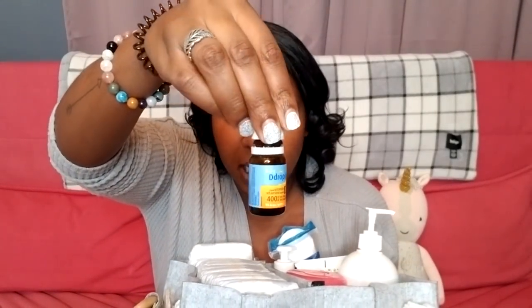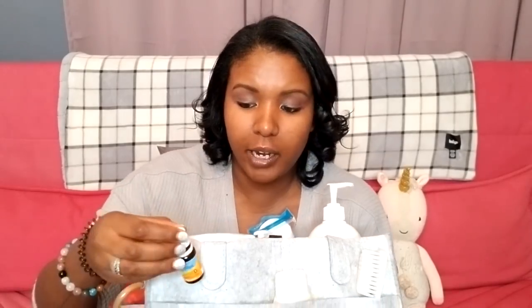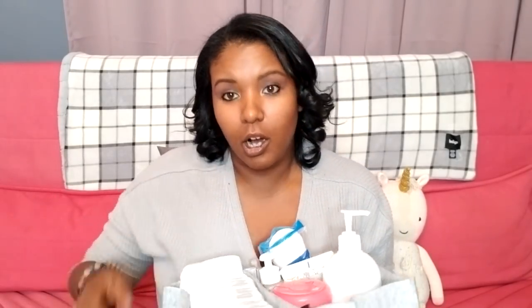On the next side we have some super essentials. First is vitamin D drops — babies take these when they're strictly breastfed. I also have the Burt's Bees baby bum cream, which is the diaper rash cream. The last thing on this side is the baby brush — I use this after her showers. She likes to chew on the bristles sometimes when I'm changing her, which actually leads into the next side.